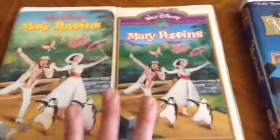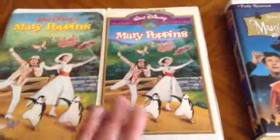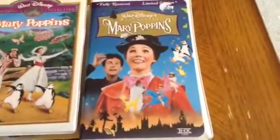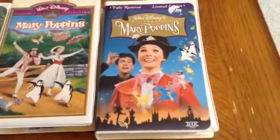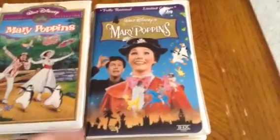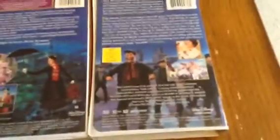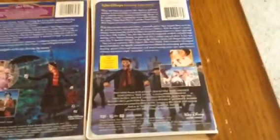In the late 90s they also re-released this, this time as the fully restored limited edition of Mary Poppins. As you can see, the artwork is a lot more colorful. On the back it's a lot different — they have the scene of the chimney and the dance, which is very neat.